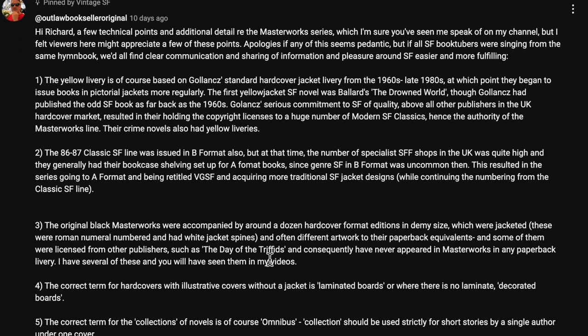Hi Richard. A few technical points and additional detail on the Masterworks series, which I'm sure you've seen me speak of on my channel, but I felt viewers here might appreciate a few of these points. Apologies if any of this seems pedantic, but if all SF booktubers were singing from the same hymn book, we'd all find clear communication and sharing of information and pleasure around SF easier and more fulfilling.